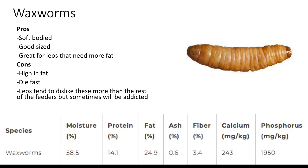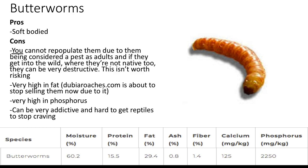Butterworms — where do I even start? Good things first: they're soft-bodied. That's really the only good thing I know about them, because you cannot repopulate them — they're considered a pest as adults, and if they get into the wild where they don't belong, they can be very destructive. They're so high in fat that DubiaRoaches.com is no longer selling them, and they're also high in phosphorus. They can be very addictive and hard to get reptiles to stop craving.